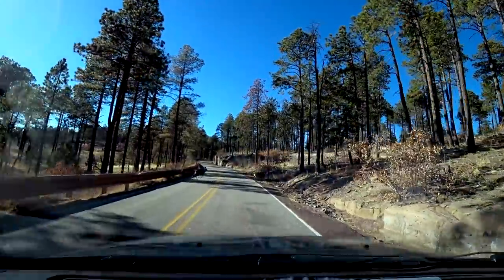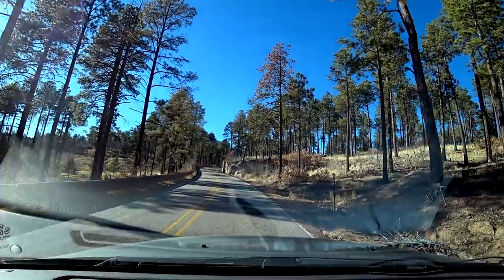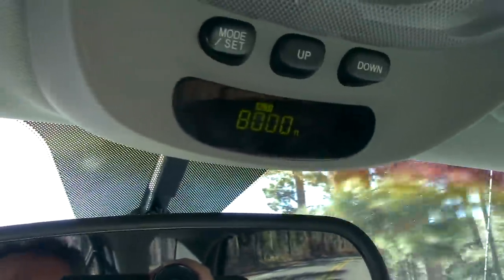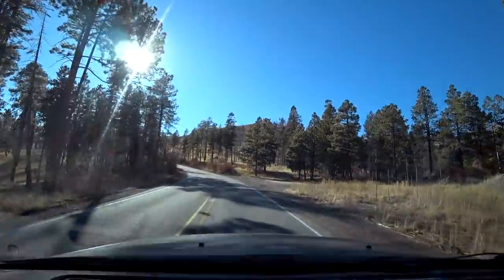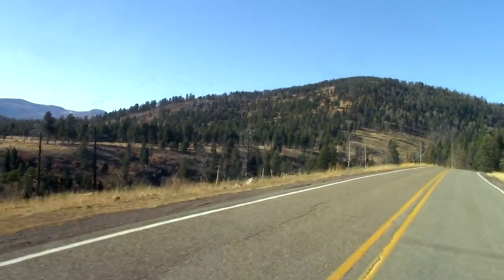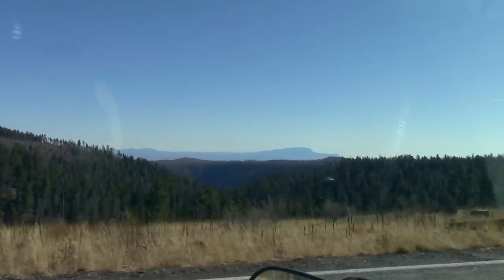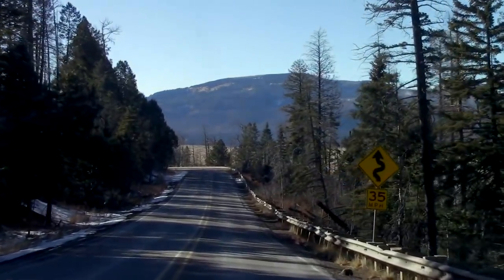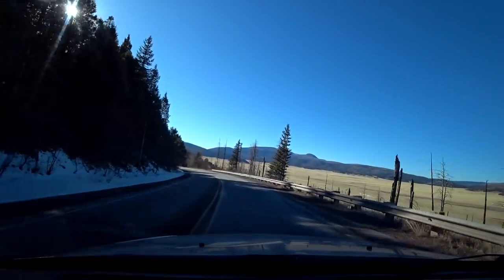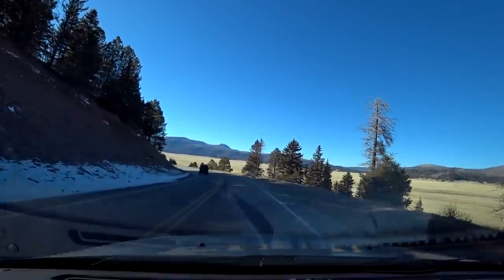There, some local wildlife — so cool. My altimeter says that we are 8,000 feet above sea level. Then, 8,900. We're really way up here.